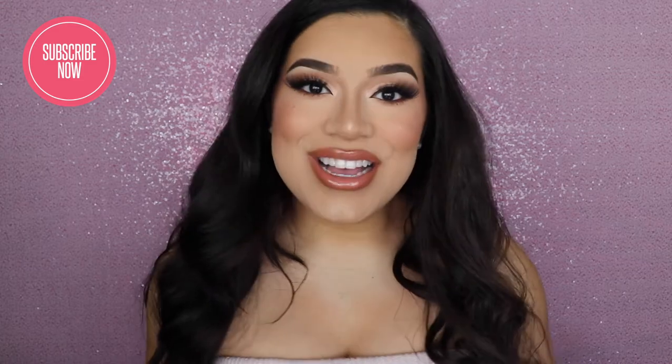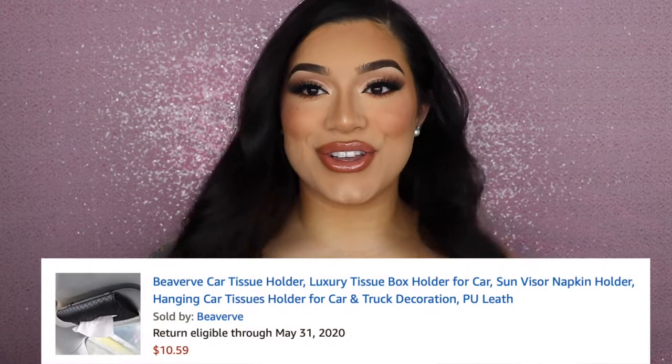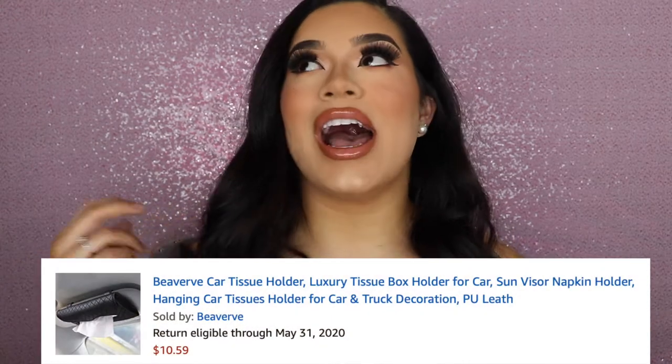Hi babes, welcome back to my channel. My name is Nikki for those of you who are new here. Today we're going to be doing an Amazon favorites haul. I'm only really going to be able to show you guys two of the things that I got — some of this was quarantine shopping where I was like 'I need this,' and some things I definitely didn't need, but like, a luxury, right?